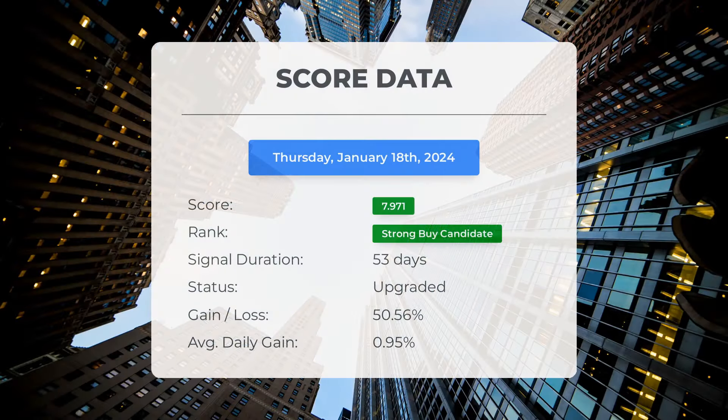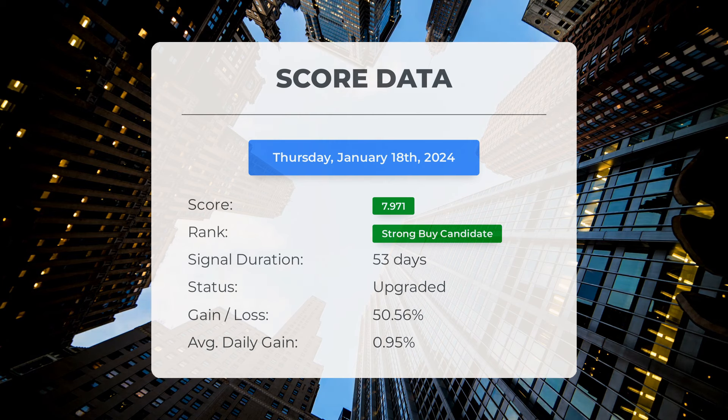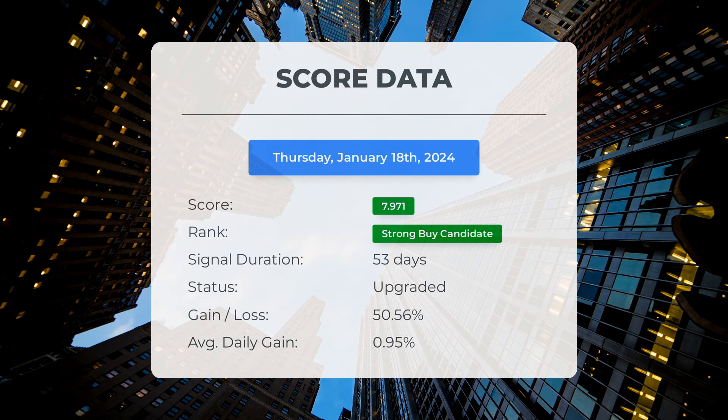From November 1st, 2023, our system identified Advanced Micro Devices as a strong buy candidate with a score of 7.97. Investors who followed our analysis would have experienced a remarkable gain of 50.56 percent since we first listed AMD as a buy candidate 53 days ago. This translates to an average daily return of 0.95 percent since it was identified as a strong buy candidate.